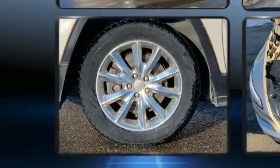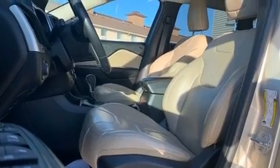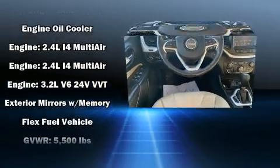Jeep ensures the safety and security of its passengers with equipment such as traction control, brake assist, anti-whiplash front head restraints, ignition disabling, an emergency communication system, and four-wheel disc brakes with ABS.